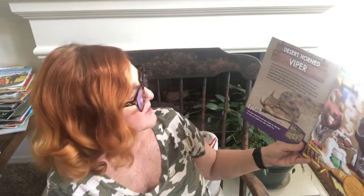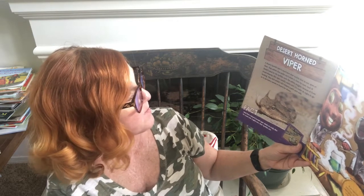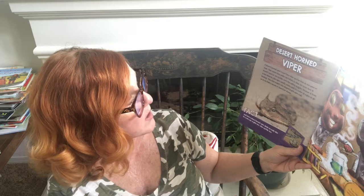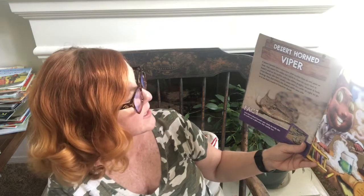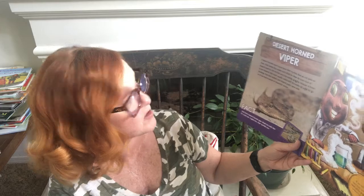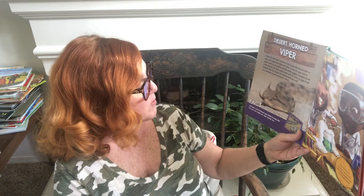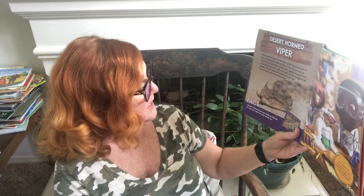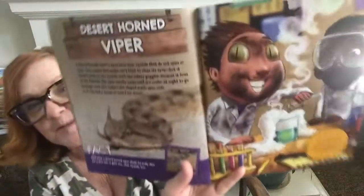Desert horned viper — a desert horned viper's eyes have clear eyelids that do not open or close, so the snake can't blink to clean its eyes, but it doesn't need to. Its eyelids work like safety goggles. Because it lives in hot deserts, the viper usually waits until it's cooler at night to go hunting, when its slit-shaped pupils open wide to find a mouse or lizard for dinner. Each time a desert horned viper sheds its scaly skin for a new one, it gets new clear eyelids too. If you had horned viper eyes, you wouldn't need safety goggles to do science experiments.